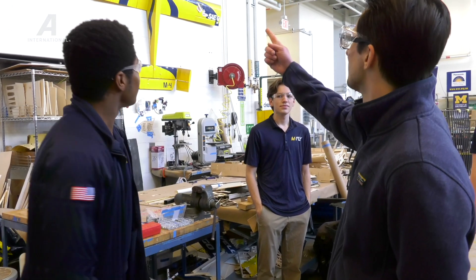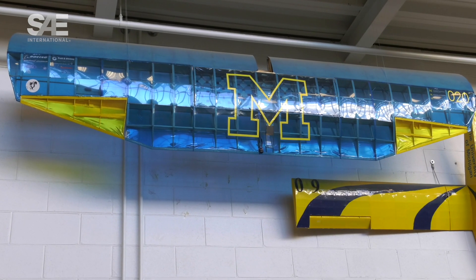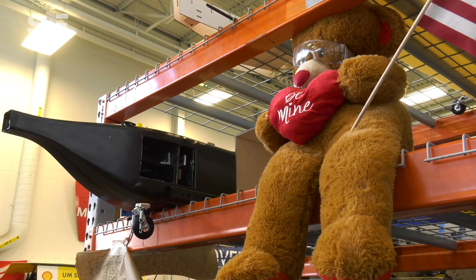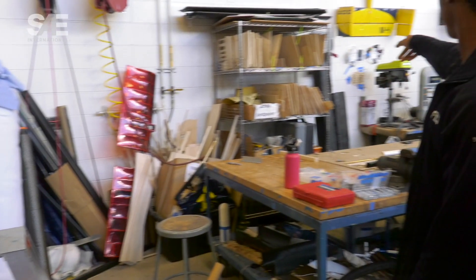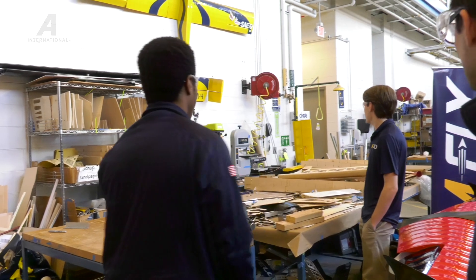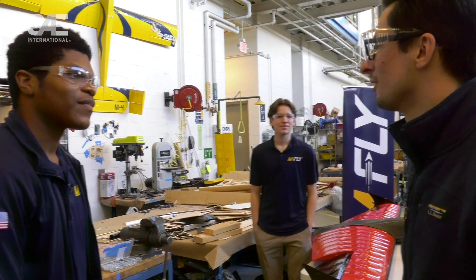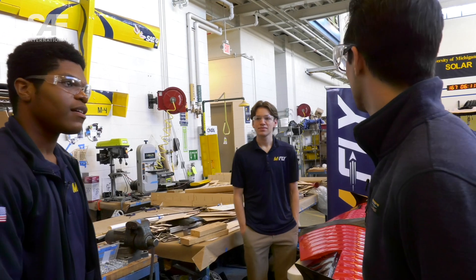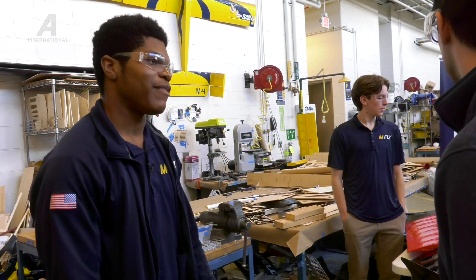Those are our old planes from previous years — the M4, the M8, the MAT4 from last year — and then just some bits and pieces: MAT4 wing fences and some fuselage parts. We are going to SAE East this year, competing in regular class and advanced class.